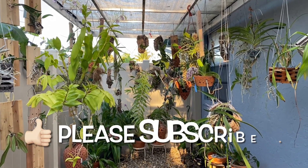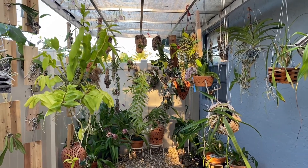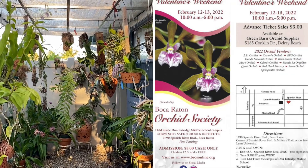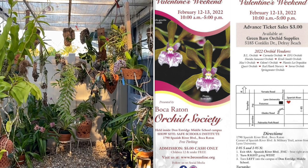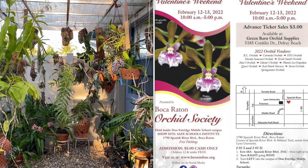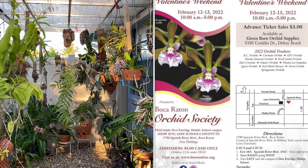I'm back in the Shade House after attending the Boca Raton Orchid Society Show and Sale. I've got a great video for you today. I'm going to show you a little bit of the winners tables, the commercial winners tables.